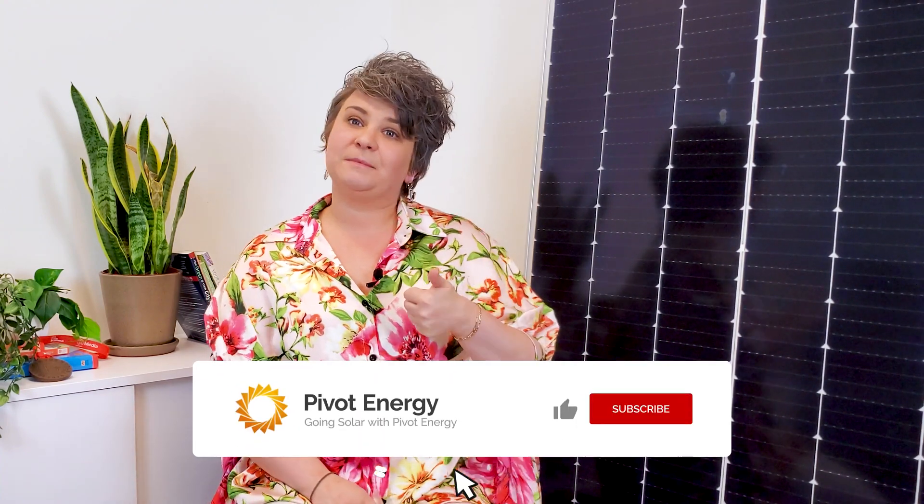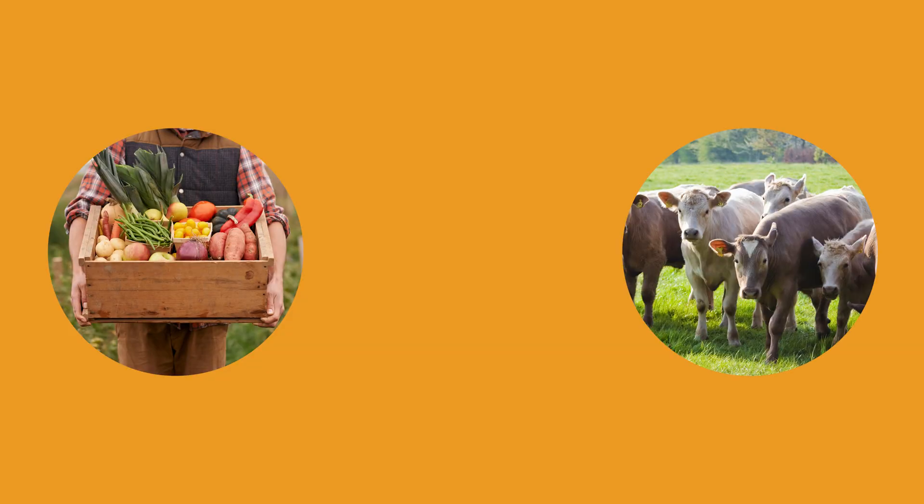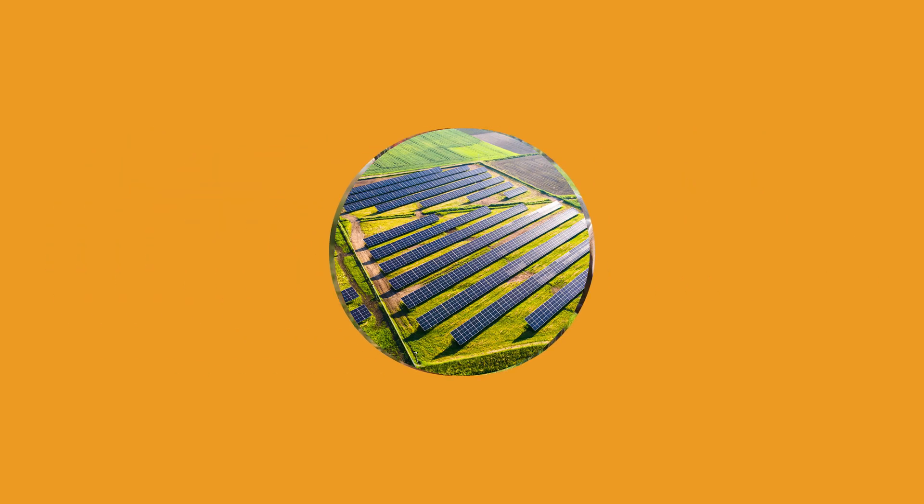Make sure to give this video a thumbs up if these benefits sound exciting, and subscribe and turn on notifications so you don't miss future videos. Amazingly, land restoration isn't the only way to bolster your farm's health and ultimately your income. One dual land use practice that is on the rise is agrivoltaics. Let's get on the same page about what agrivoltaics is and then how it works together with regenerative farming.